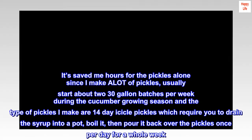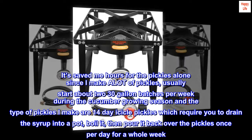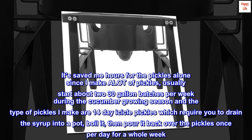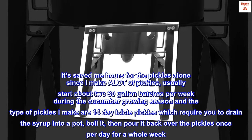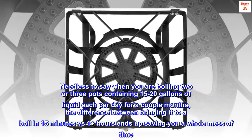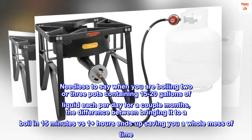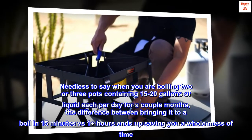It saved me hours for the pickles alone. Since I make a lot of pickles, I usually start about 2 to 3 gallon batches per week during the cucumber growing season. The type of pickles I make are 14-day icicle pickles, which require you to drain the syrup into a pot, boil it, then pour it back over the pickles once per day for a whole week. When you're boiling 2 or 3 pots containing 15 to 20 gallons of liquid each per day for a couple of months, the difference between bringing it to a boil in 15 minutes versus over an hour ends up saving you a whole mess of time.